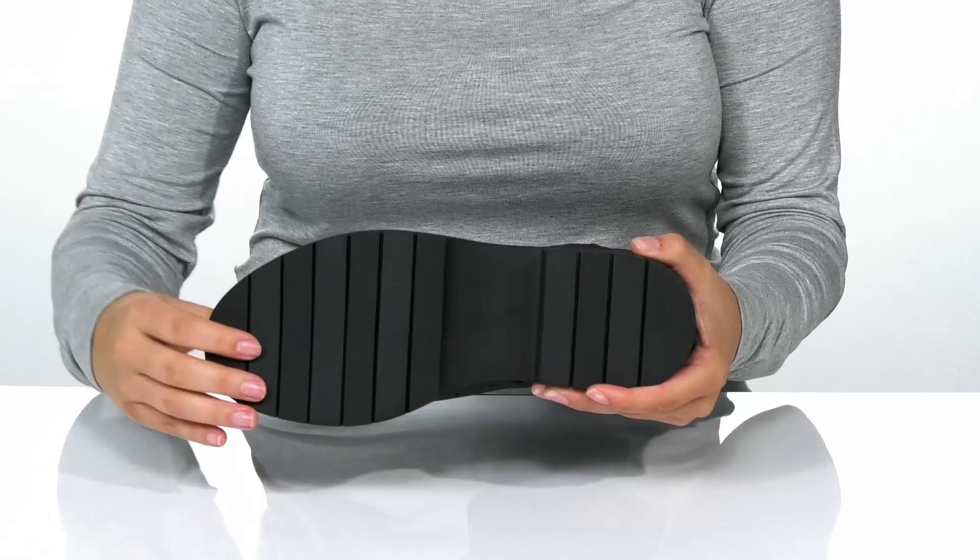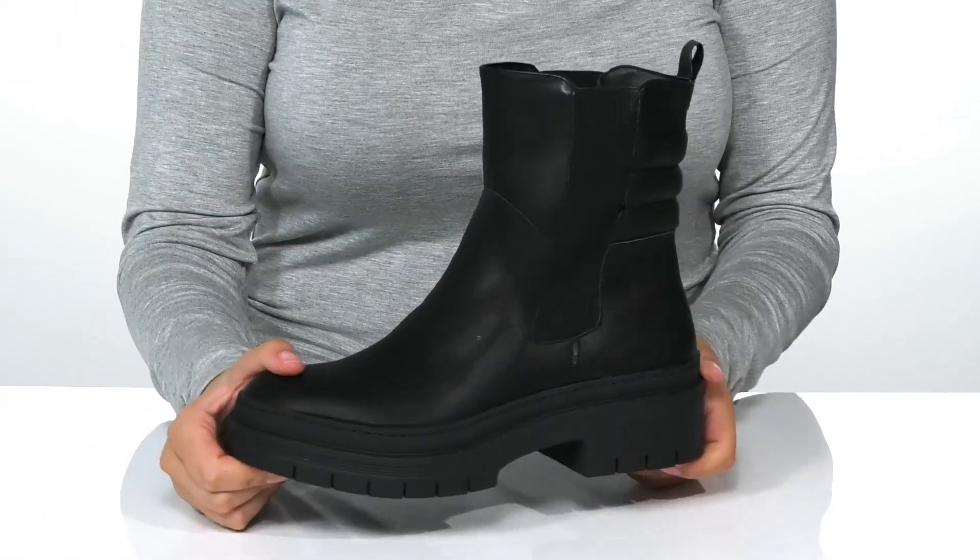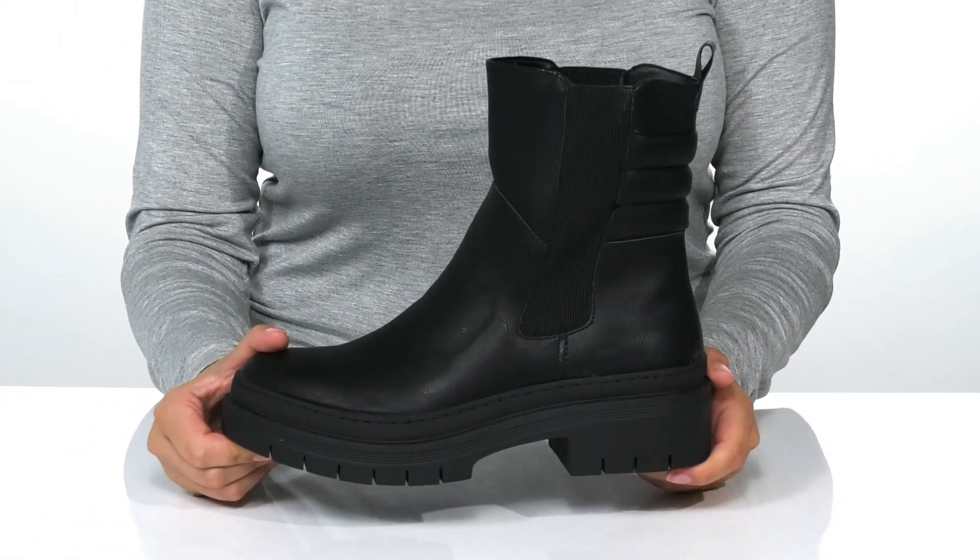Underneath is a lightly textured synthetic outsole for traction, and I think these would look so great paired with a plaid skirt.